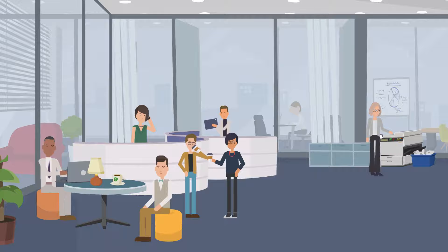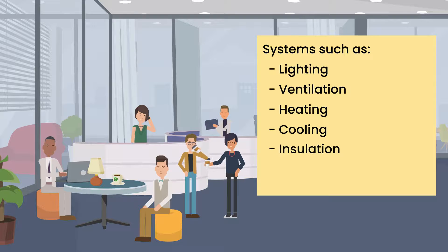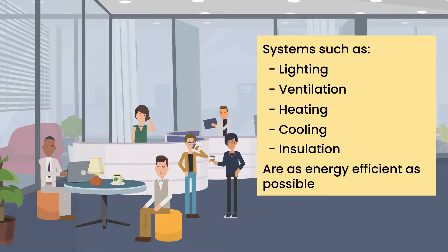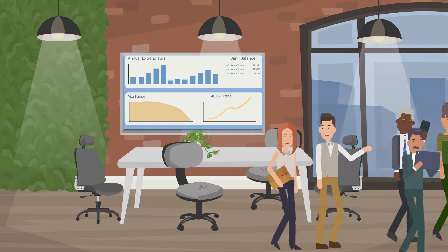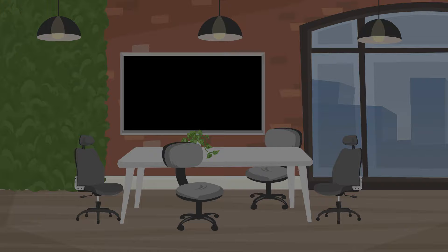When it comes to day-to-day life in the office, all the systems such as lighting, ventilation, heating, cooling and insulation are as energy efficient as possible. And we embrace smart technology so that power is only used when the people in the office really need it.